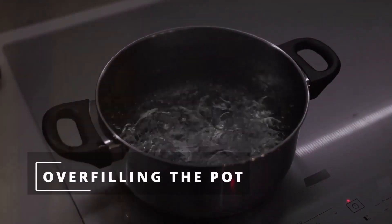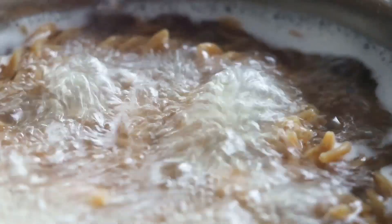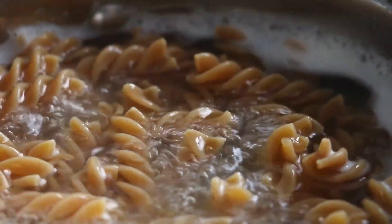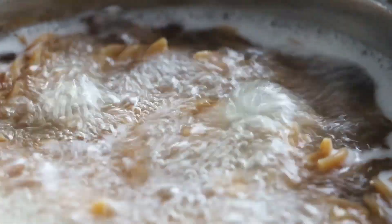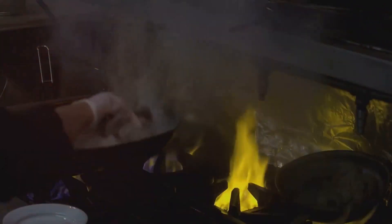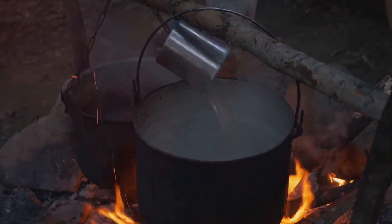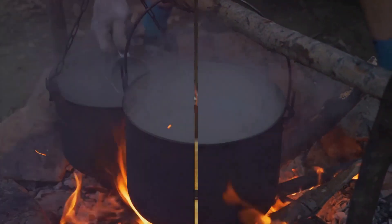First up: the overflowing volcano, also known as overfilling your pot. Ever turned your back for a second only to find your pasta water bubbling like a witch's brew over your stove? This isn't just a messy nuisance — it can be downright dangerous, leading to burns or even kitchen fires. The fix? Simple. Use a bigger pot and watch your water levels like a hawk.